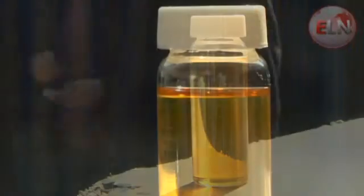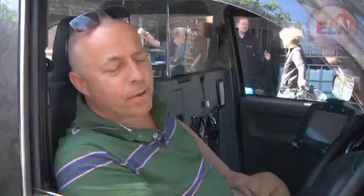Its green credentials are great, but why else would we use it? Because it's cleaner for London and it's about 20 pence a litre cheaper, so it's a lot better for myself doing 40 quid a day in diesel. It cuts my costs down.